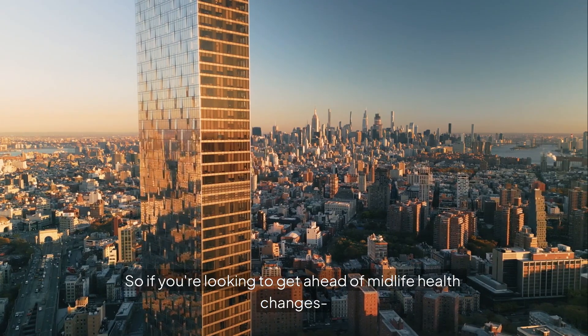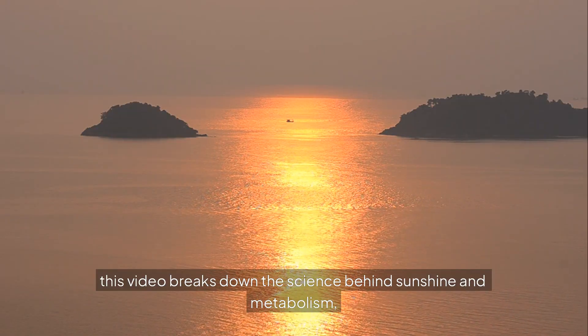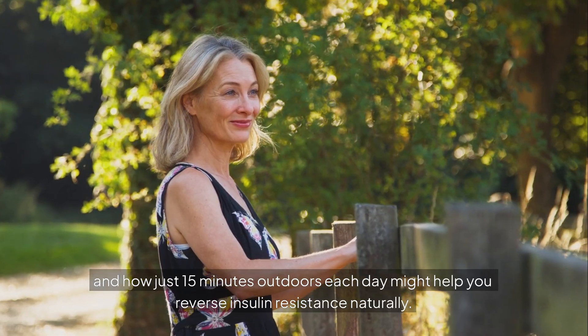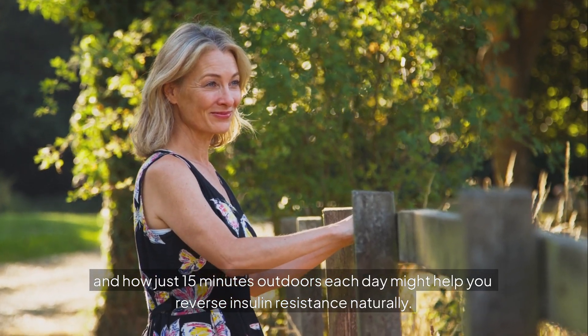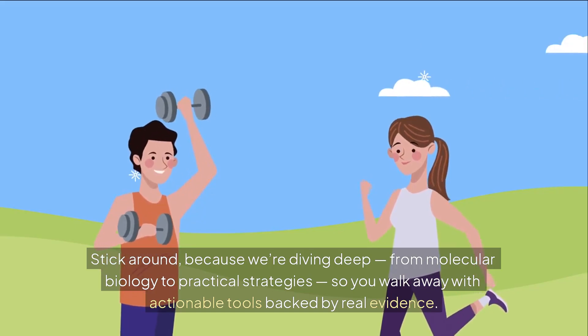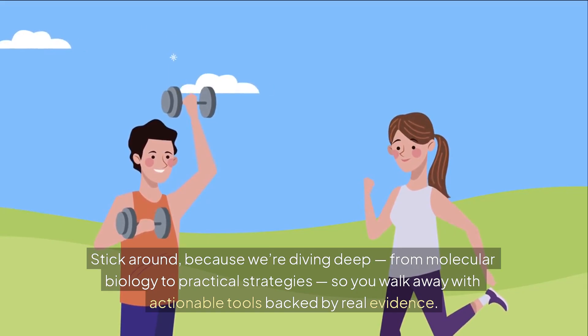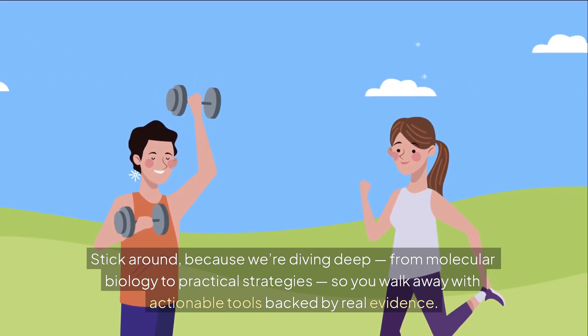So if you're looking to get ahead of midlife health changes, this video breaks down the science behind sunshine and metabolism, and how just 15 minutes outdoors each day might help you reverse insulin resistance naturally. We're diving deep — from molecular biology to practical strategies — so you walk away with actionable tools backed by real evidence.